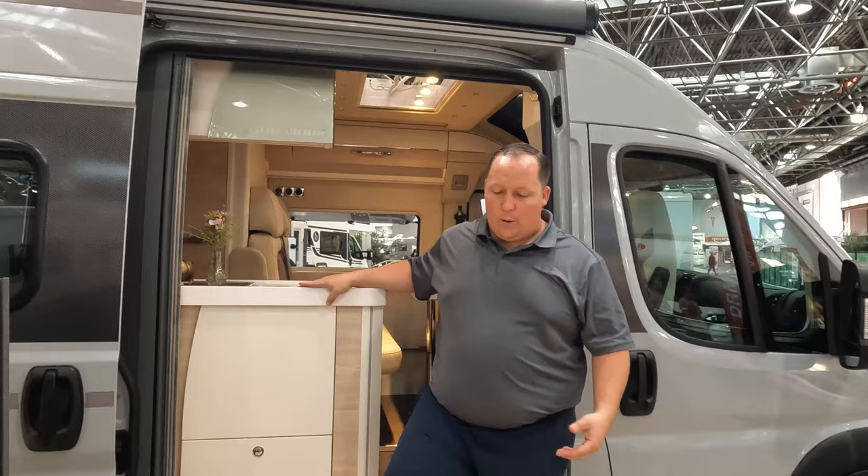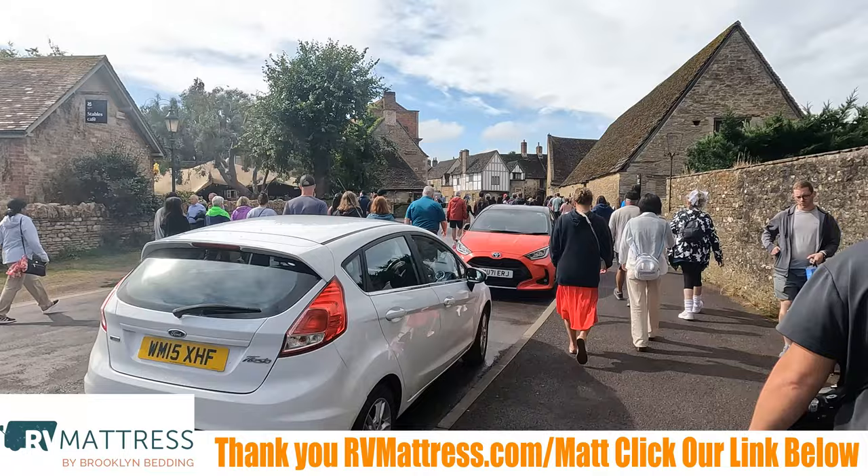Thanks so much for checking this out. If you guys like European RV tours, join us again next weekend — we go live every weekend so you can chat with us and ask questions. Comment down below because the more people who comment, the more Euro content we'll make. Make sure you stick around and watch our little European adventure that's up next. Thanks so much.